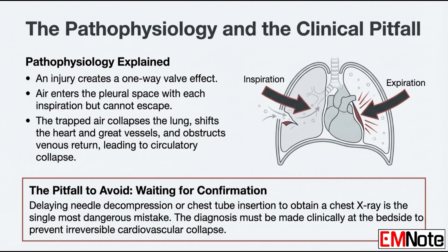That shift kinks the great vessels, specifically the vena cava. When that's compressed, blood can't get back to the heart, so you get instant catastrophic obstructive shock. Here's that counterintuitive principle: can we wait for a portable x-ray or a bedside ultrasound to be sure? Absolutely not. Waiting for an image is probably the most dangerous mistake you can make. The patient will die on the x-ray table or while you're getting the ultrasound ready.